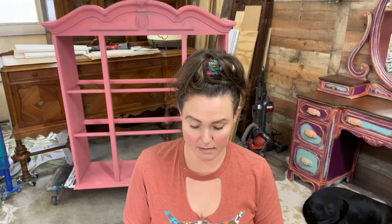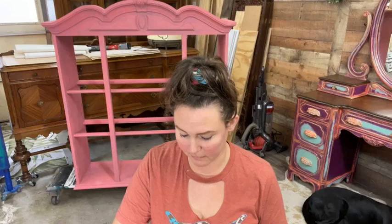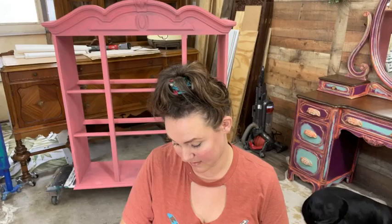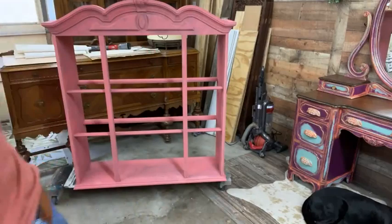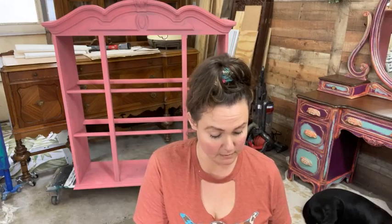Today I am working on this china cabinet. That was my husband — I'm live! It's not going to be a very long live, but I figured if I was going to continue painting on it I'll just have you guys paint with me.